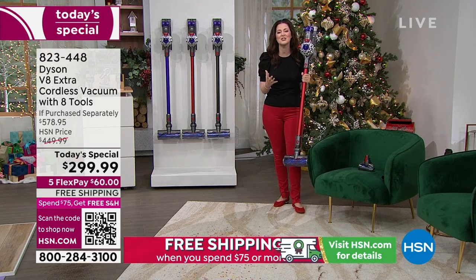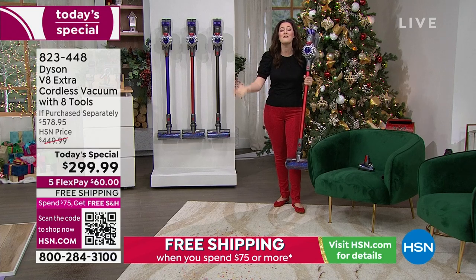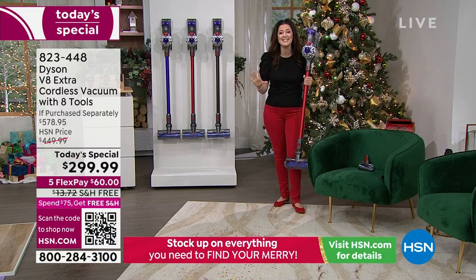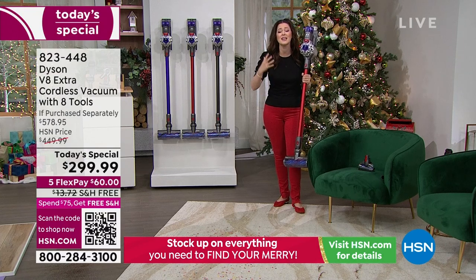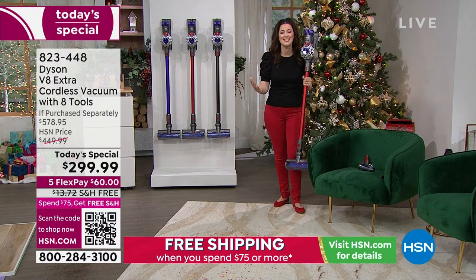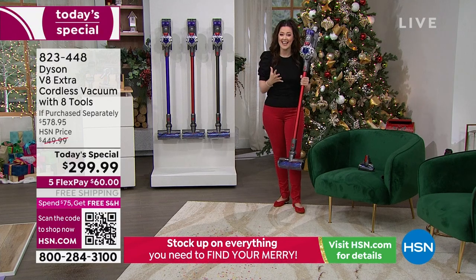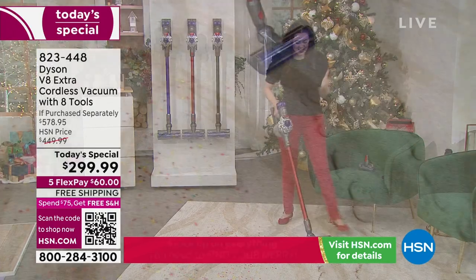I want to show you the Dyson V8 Extra. It comes with eight individual tools. It's brand new technology from June — only released in June — and not only do we have whole machine filtration, but you have those lifetime filters. So once you purchase the Dyson V8, there's nothing to repurchase. It's got Dyson technology patented in both the motorhead and the handheld range. I want to start with a bang and show you this hair technology.